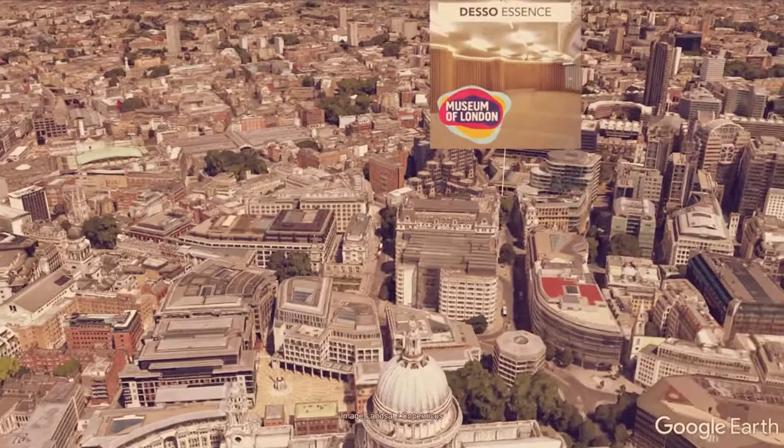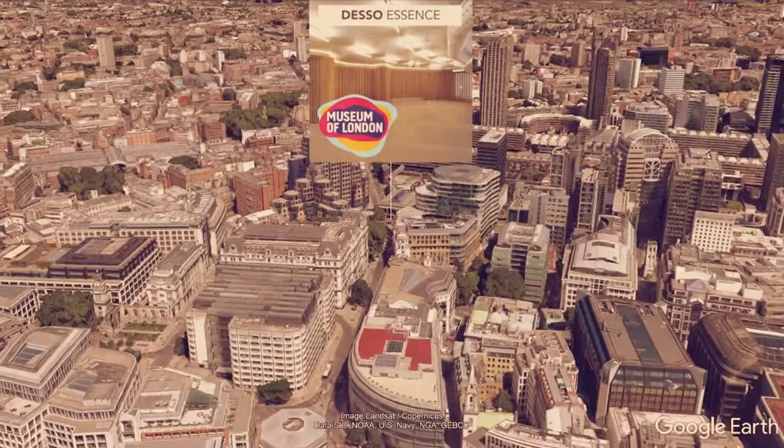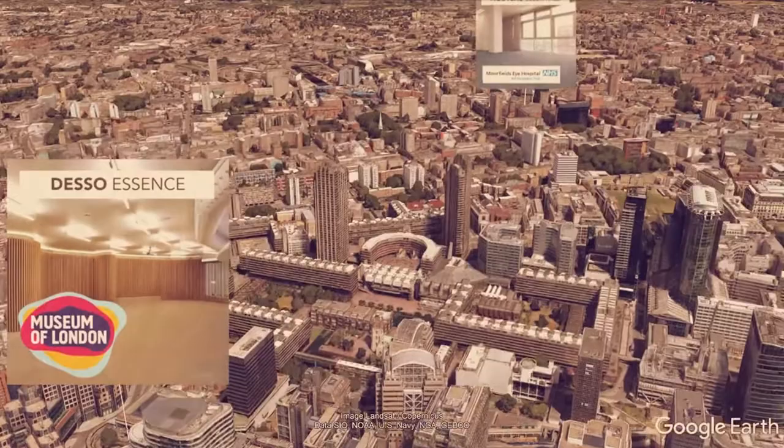Another tile we supplied into the city is Deso Essence — in this instance to the Museum of London, which is home to some superb exhibitions on the history of London, particularly Roman and medieval London.